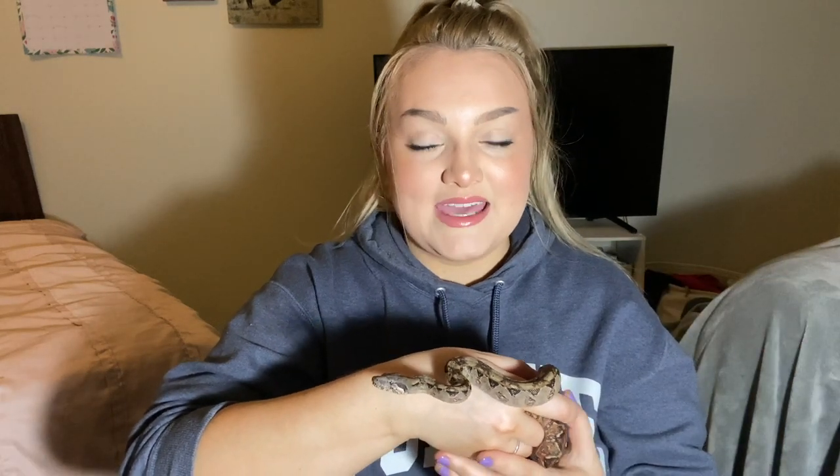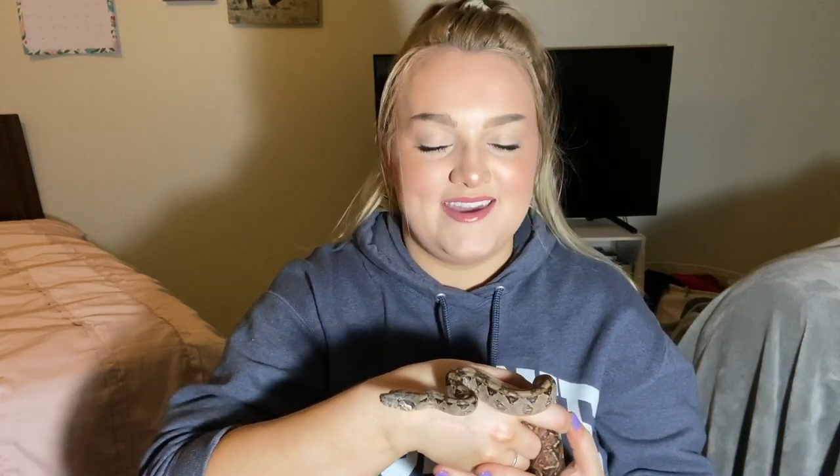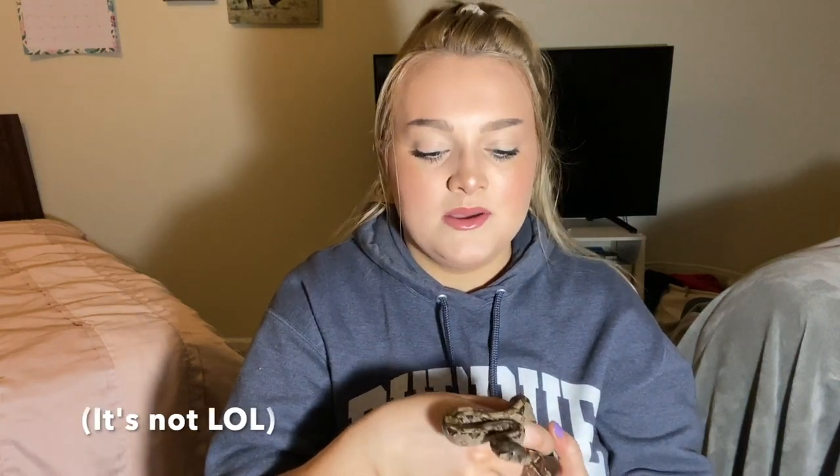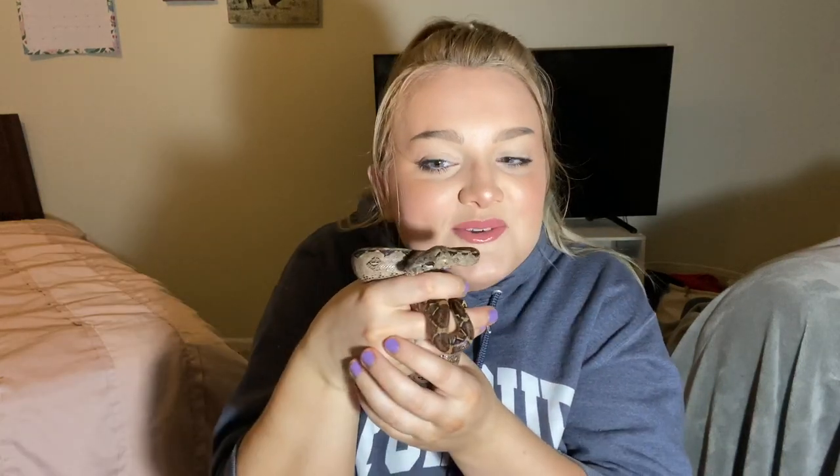Hi everybody. So today is a very special day for Soba. It is April 9th, which is probably the day this video is going to be going up, and she is one year old today. She hatched out of her egg a year ago today. Isn't that so cute?